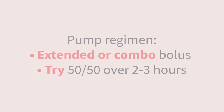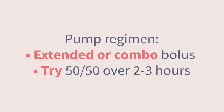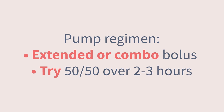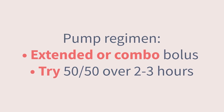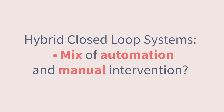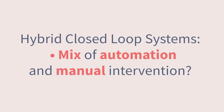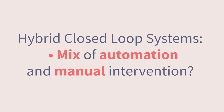For those on pumps, you can use an extended or combination bolus to give some insulin up front and spread the rest of the dose out over about two to three hours — again, 50-50 is a good starting point. If you're not already aware of how to use these advanced bolus features on your pump, this is a great time to talk to your diabetes team. If you use a hybrid closed-loop pump system with automated insulin delivery, the system may be able to help compensate for any dip or delayed rise in glucose, but it may also need some manual intervention from the user, similar to the process for standard pump regimens.